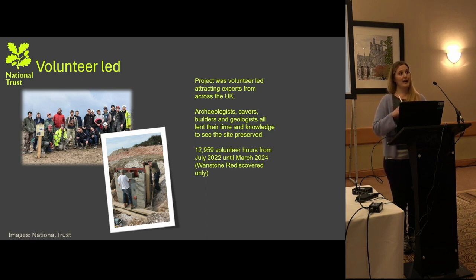At the beginning of the site, where there were literally just holes in the ground, cavers obviously had the relevance, expertise, and willingness to go down those holes and bring their knowledge in that regard. There are also people like geologists who know about the geology of the White Cliffs. In total there have been nearly 13,000 volunteer hours from July 2022 to a recent figure taken in March 2024 — and that figure is only for Wonston Rediscovered on the White Cliffs.